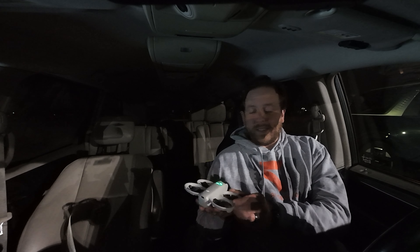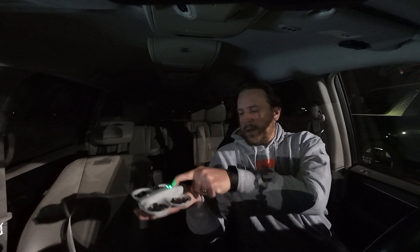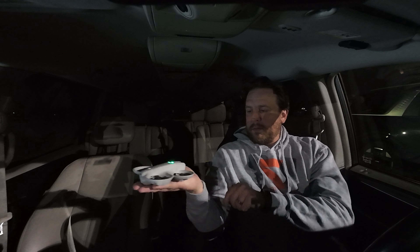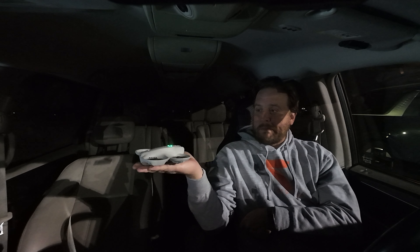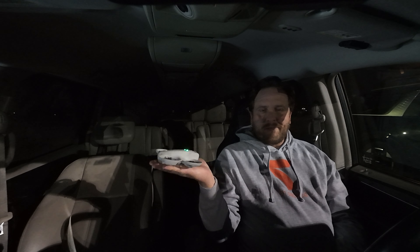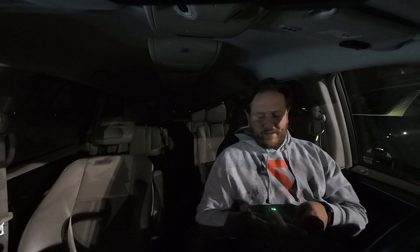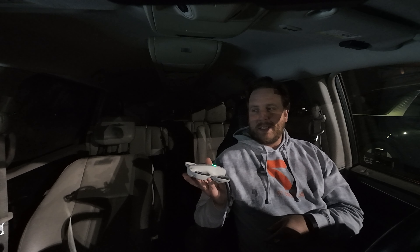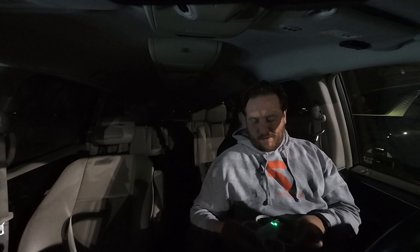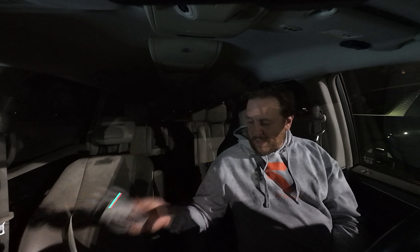I'm going to hold it down and see what it does anyway. Three, two, one. The drone responded: 'Unable to take off. Aim camera at subject first. Flying well-lit textured environments. Unable to take off. Aim drone at subject. Take off in well-lit textured areas.' So that answers my question. I'm going to go ahead and shut it off.